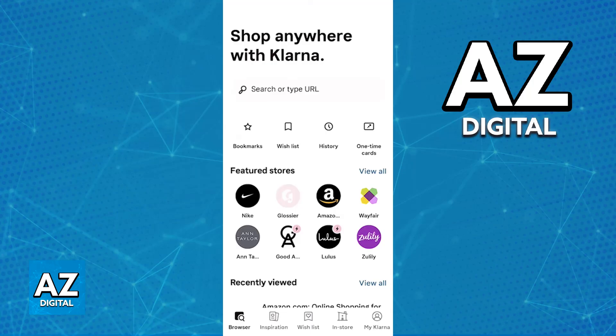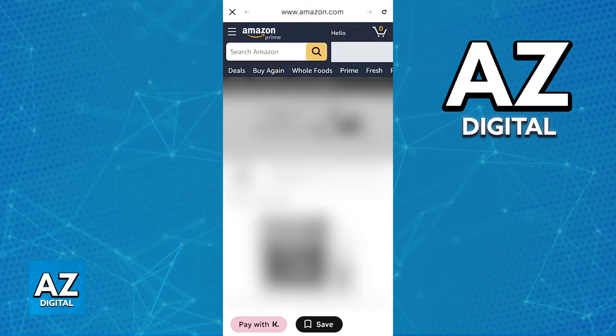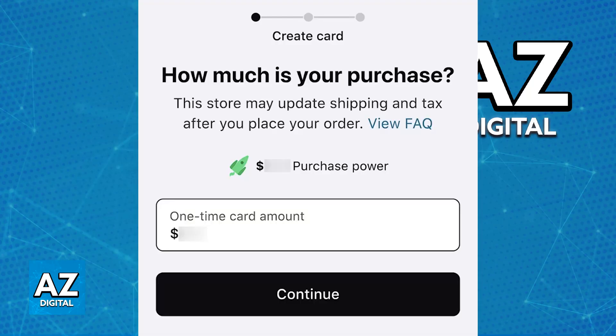Is it possible to generate a one-time card if you are located in the UK? If you try to go into the mobile app and browse through any stores, you will usually find the option to pay with K at the bottom of your screen. This allows you to proceed to checkout using Klarna, and as long as you go into a partner store, you will be able to use any amount of your purchase power. However, if you are trying to look for a standalone option to generate a one-time card, it's not available.